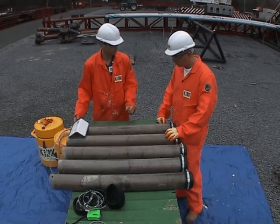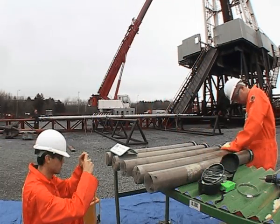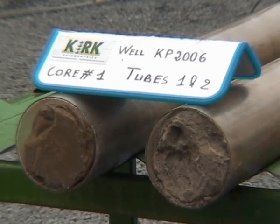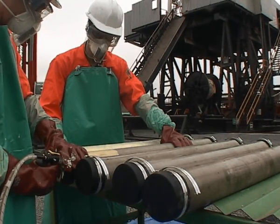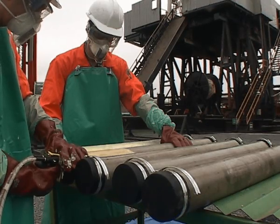At the well site, immediately after core recovery, a specifically designed closed-cell foam called lithotage is introduced in the annulus between the core and the inner tube. The process doesn't require mud drainage and can be performed prior to cutting the core into smaller sections.